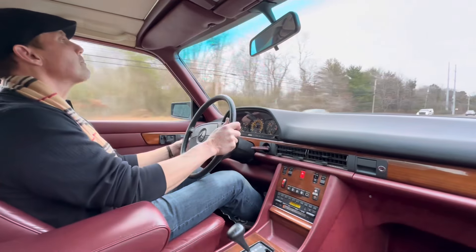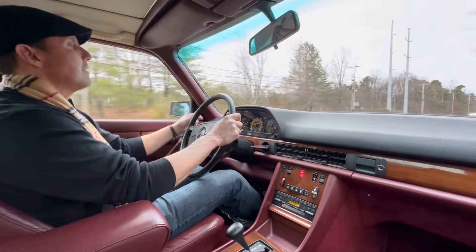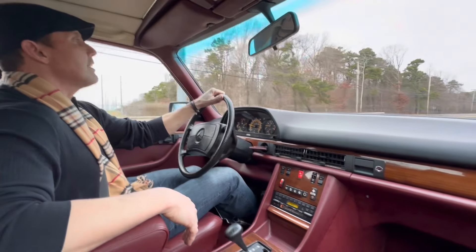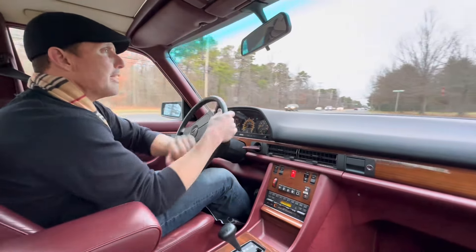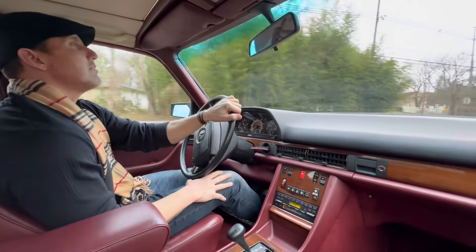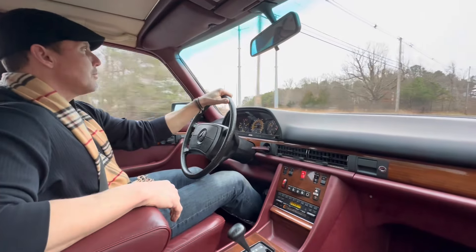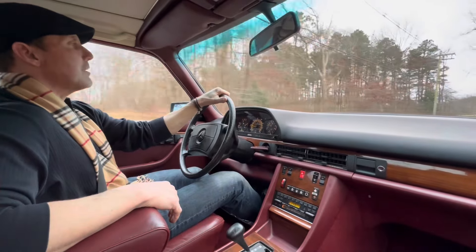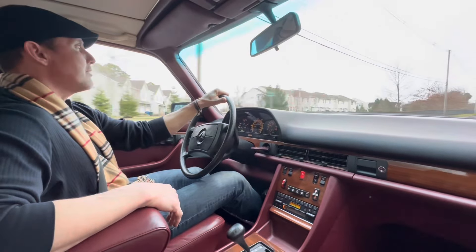When we got the car in, we noticed that the fluids and filters were all excellent, but we did an oil change. As I mentioned, we replaced the vacuum pod — the vent actuator pod in the dash. My fear was that it would no longer be available and I'd be searching eBay for that actuator pod, but luckily there was one left and I got it, so I was very, very fortunate there.